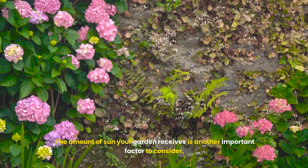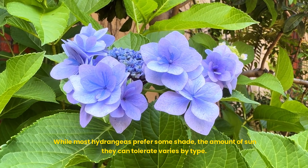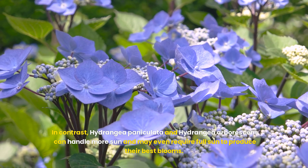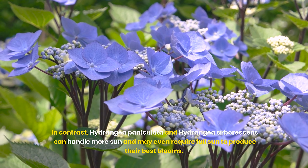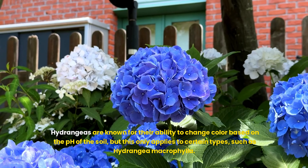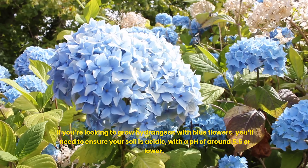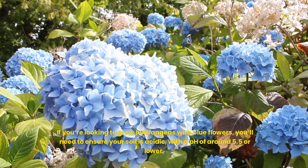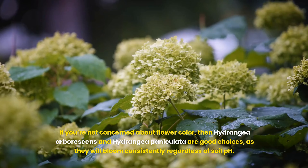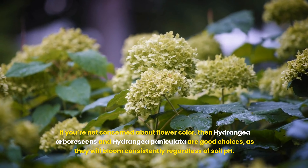Sun exposure is another important factor to consider. While most hydrangeas prefer some shade, the amount of sun they can tolerate varies by type. Hydrangea macrophylla and Hydrangea quercifolia prefer partial shade, especially in the afternoon when the sun is strongest. In contrast, Hydrangea paniculata and Hydrangea arborescens can handle more sun and may even require full sun to produce their best blooms. Soil type and pH also matter — hydrangeas can change color based on soil pH, but this only applies to certain types such as Hydrangea macrophylla. For blue flowers, ensure your soil is acidic with a pH of around 5.5 or lower; for pink flowers, more alkaline soil is needed. Hydrangea arborescens and Hydrangea paniculata bloom consistently regardless of soil pH.